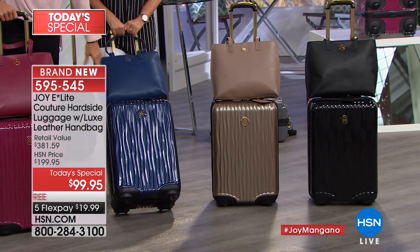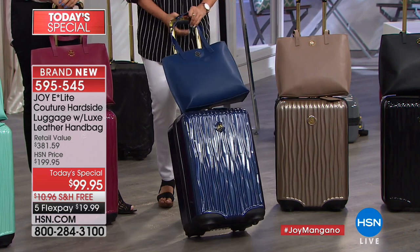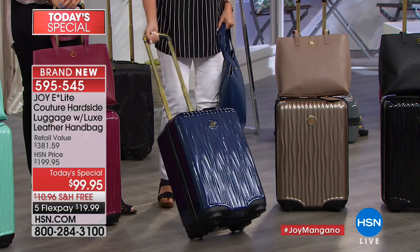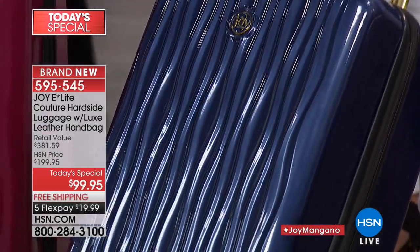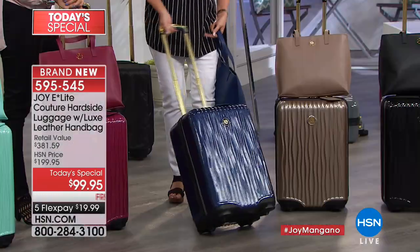Here's your navy blue — I'm going to officially call it Regal Navy today. It's that crystal waterfall finish. Just so you know, if you're just tuning in, this is Joy's beautiful hard-sided luggage — my personal favorite. I think it's the classiest, the most elite of all of them. Perfect name for this collection.